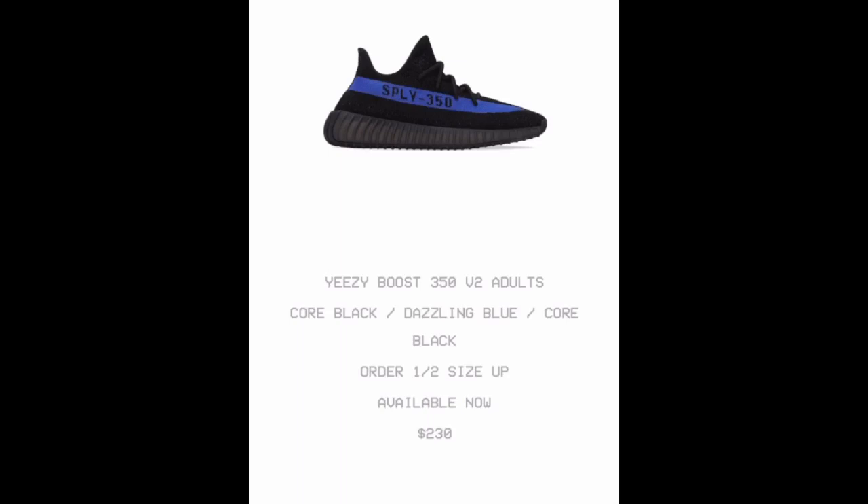As always guys, if you want to order, go a half size up. A lot of people always ask me: what size do you wear, do you order a size up? Honestly, I don't even order a size up, but you should order a size up. In my case I wear size 13, so I don't want to be walking around in 13.5s or 14s.